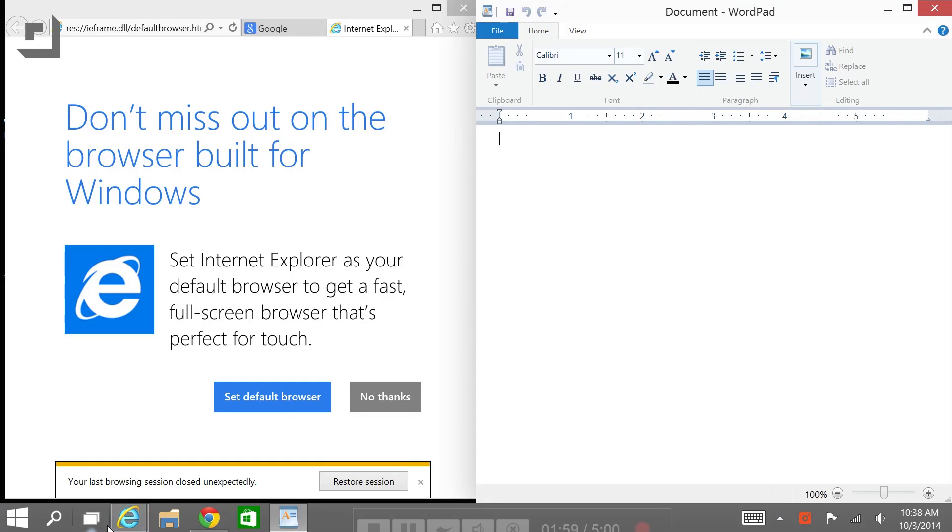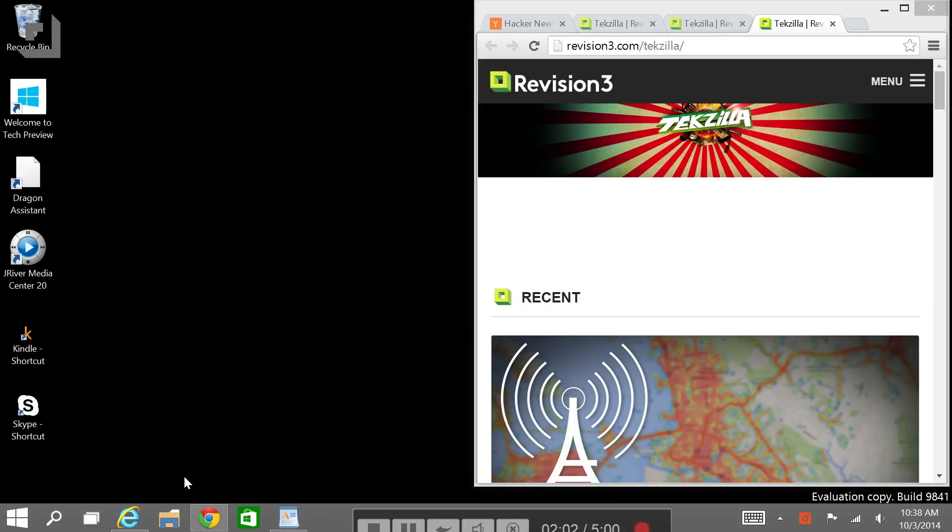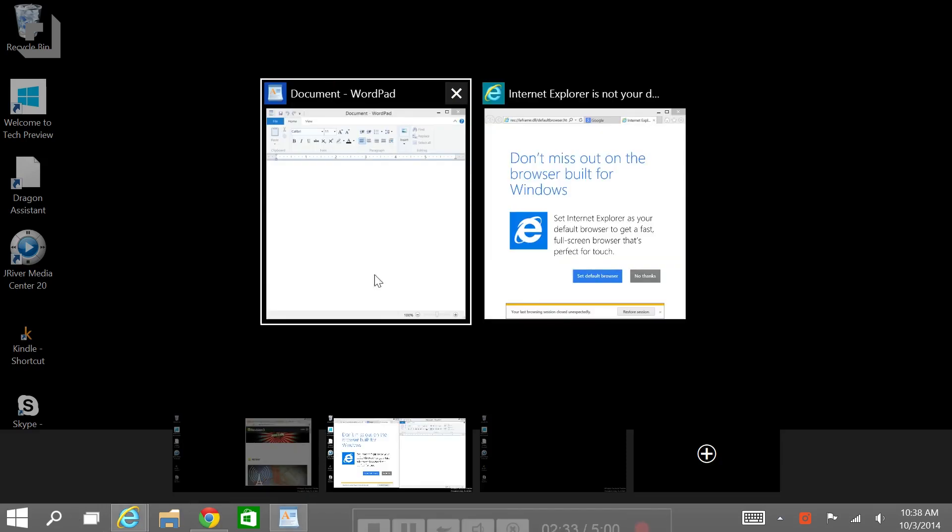I'm talking about multiple desktops. OS X users know these as Spaces. So you can keep your work and your homework spaces oh so separate, and just move back and forth. I'm also liking Task View, which pops up all your open windows.